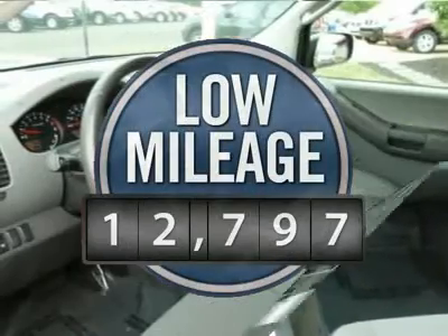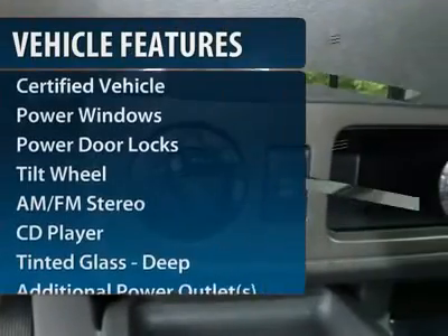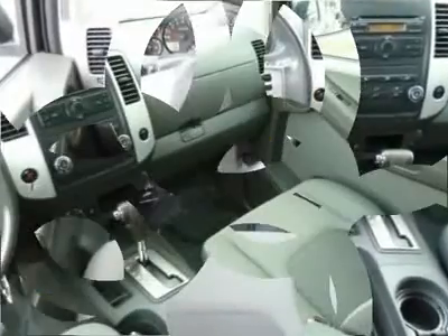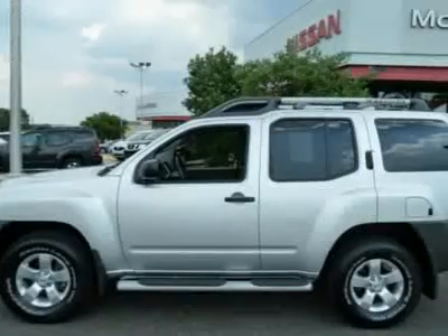This vehicle has less than 15,000 miles. Here are some of this vehicle's great options: anti-lock braking system, traction control, four-wheel drive, power steering, front air conditioning, aluminum wheels, AM-FM stereo radio, rear defrost, power windows, bucket seats.